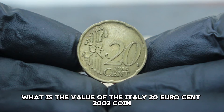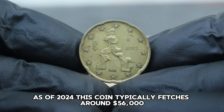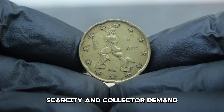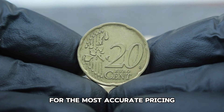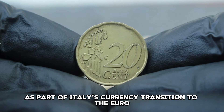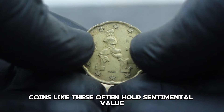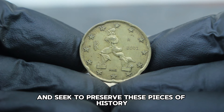As of 2024, the Italy 20 euro cent 2002 coin in fine condition typically fetches around $56,000. However, the value can vary based on factors such as overall condition, scarcity, and collector demand. The value of this coin stems from its historical importance as part of Italy's currency transition to the euro and its attractive design, which appeals to both collectors and enthusiasts of European coins. Coins like these often hold sentimental value for those who remember the introduction of the euro.